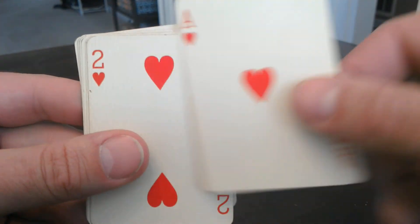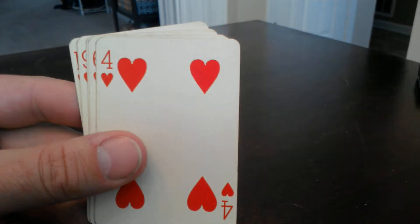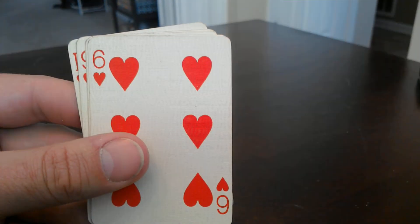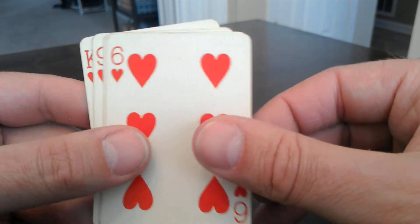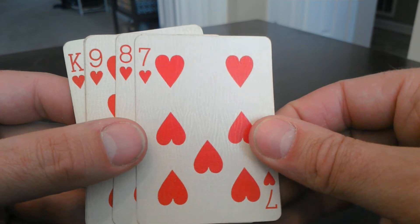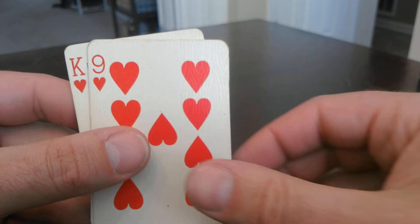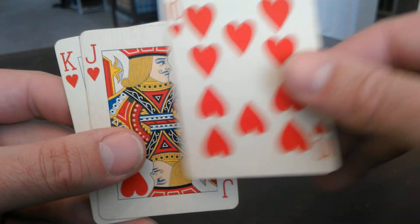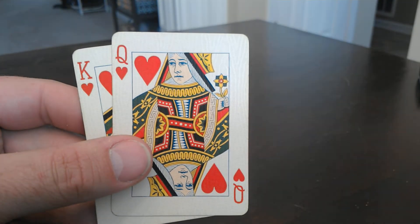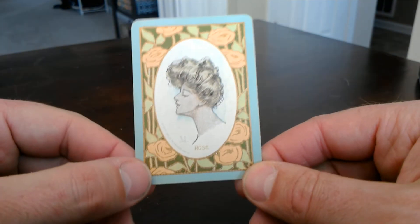And for the last suit. Beautiful deck. A window in time. And for the final few - and that, my friends, is Rose.